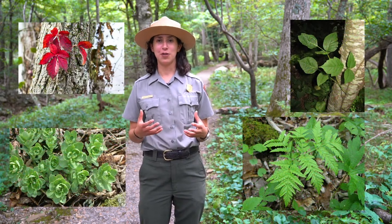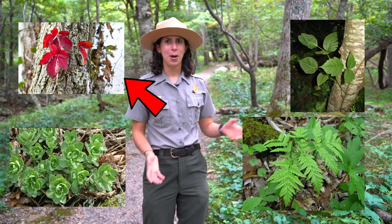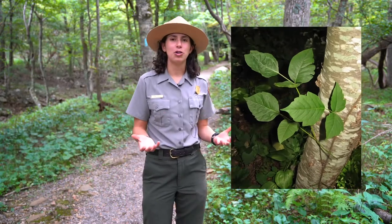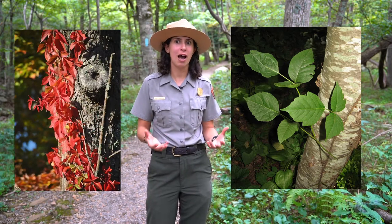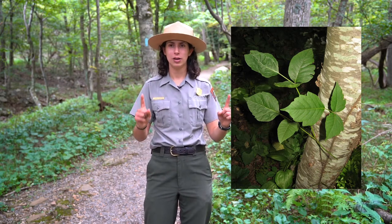But there's one thing you have to remember: leaves of three, leave it be. I'm going to show four different images of plants you could find here in Shenandoah — which one do you think is poison ivy? It's important to remember that things like Virginia creeper can be on a vine, but won't have those leaves of three. Ultimately, this rule of three is going to be the thing that keeps you safe.